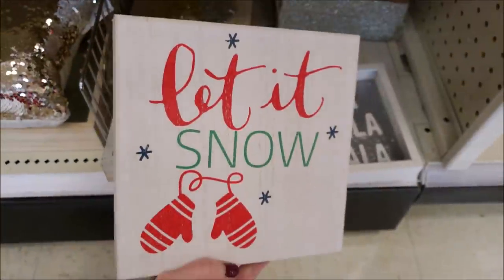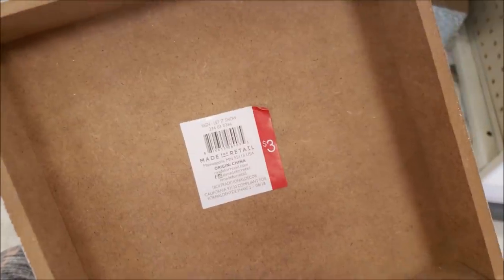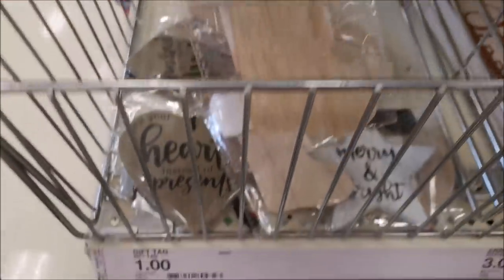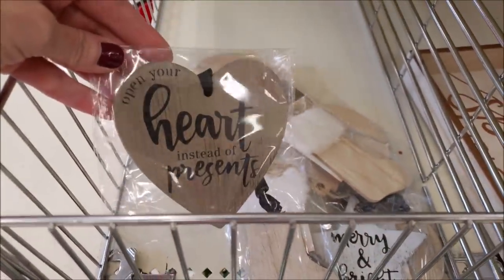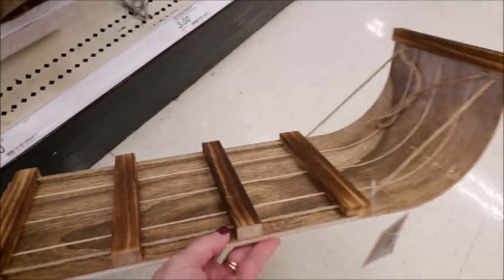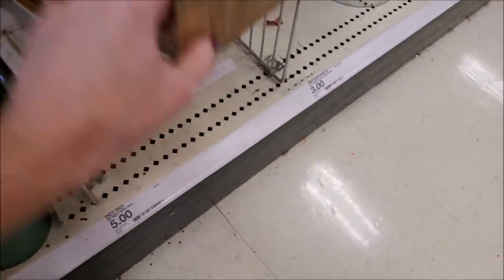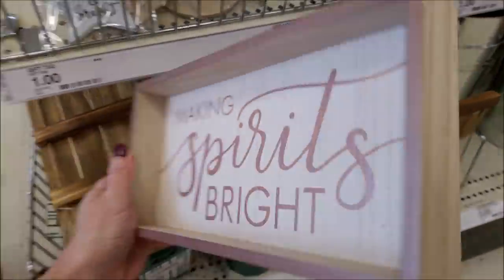Moving along to this 'Let It Snow' sign with the mittens — it just has distressed sides versus glitter, which I love, for three bucks. Then these dollar — they're calling them gift tags. This one says 'Open Your Heart Instead of Presents,' they have 'Merry and Bright' with a star, they had the stockings too, so cute. Then these are the toboggans from last year. They had them in plain wood and also in white — the only two colors I saw at my store.